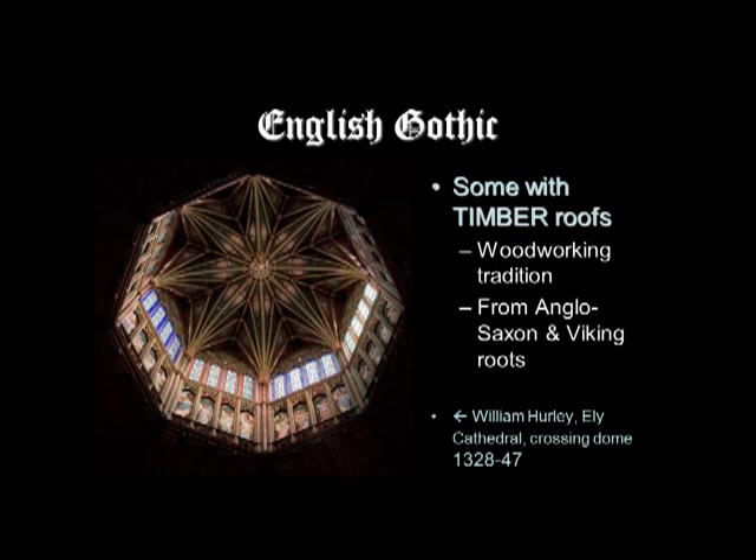Here you see an example from Ely Cathedral, where the crossing dome is actually made out of wood, with all of these decorative, intricate ribs forming a kind of star pattern. The English had a long tradition of woodworking, going back to Anglo-Saxon and even Viking roots.